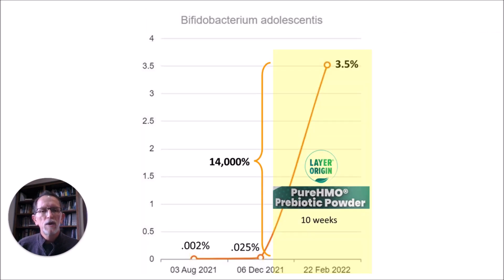Here are the results of my prior video. In each case, the process was that I took a metagenomic stool test in August and then was on five different prebiotic fibers for about four months. Then I took my second stool test in December, and after that test I began a period of taking Layer Origins Pure HMO Prebiotic Powder, and I had different results from that.